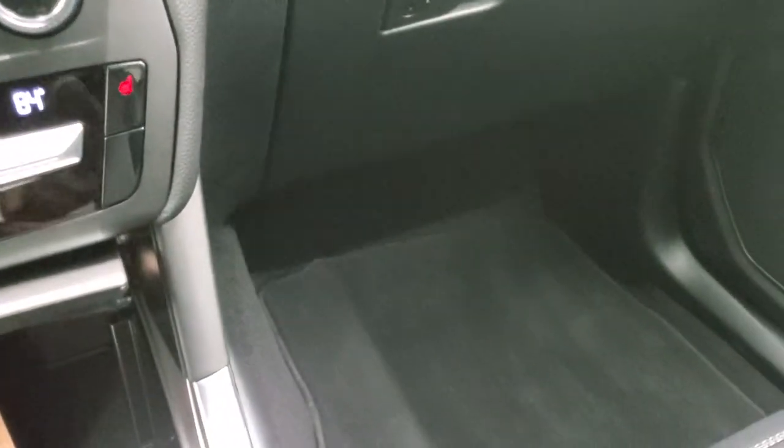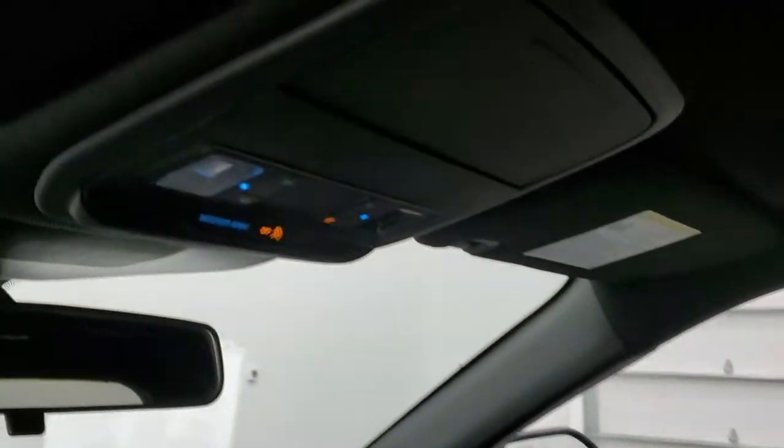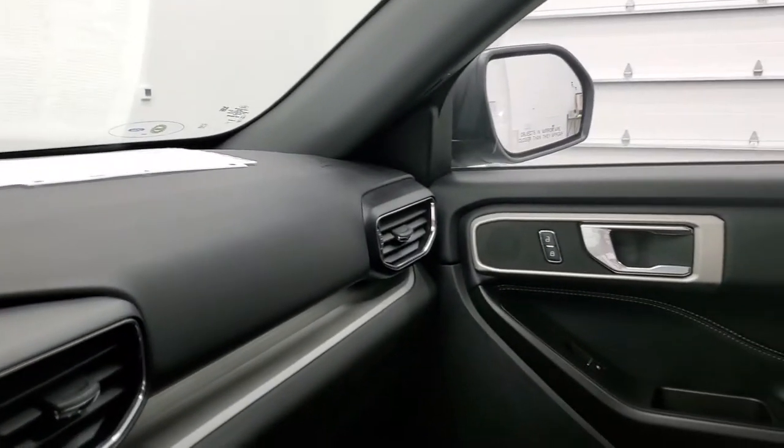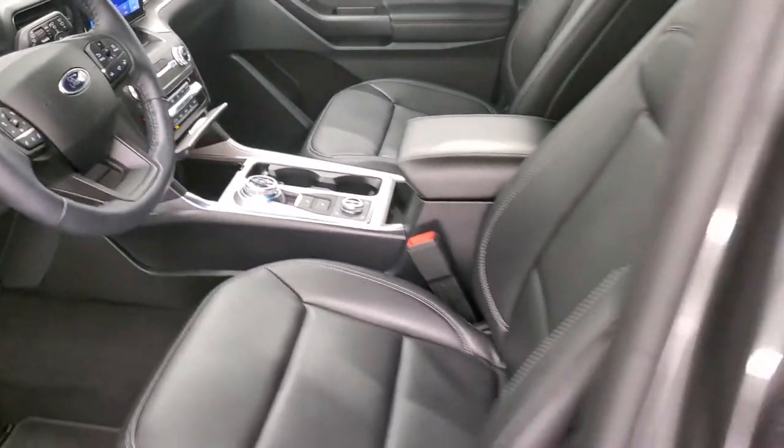The passenger side floor mat and seat are in excellent condition. It smells very clean inside this vehicle — I don't think it's ever been smoked in. You get your map lights up there, and we'll take a quick look at the back seats and then start it up and take a look under the hood. Also, check out all those LED lights on the vehicle.